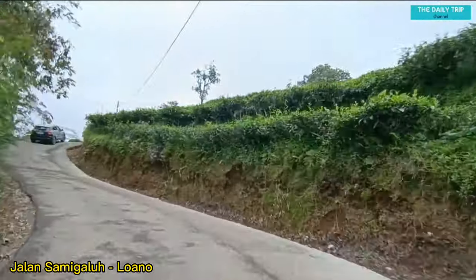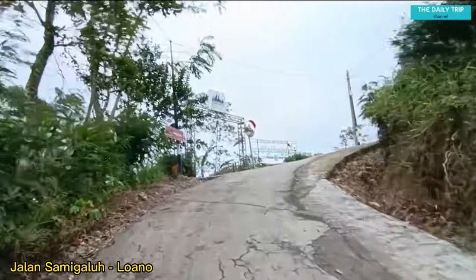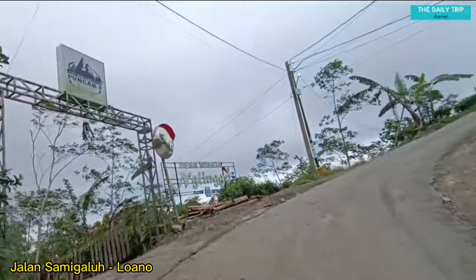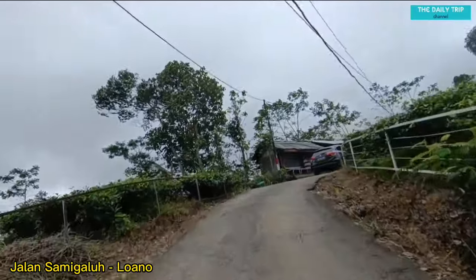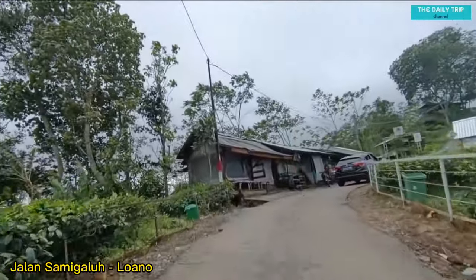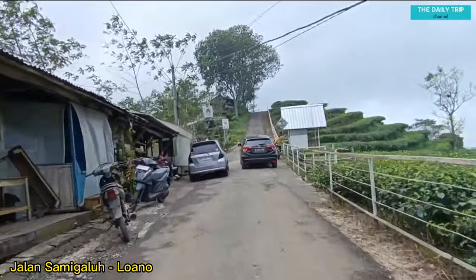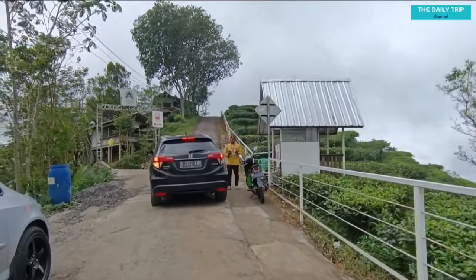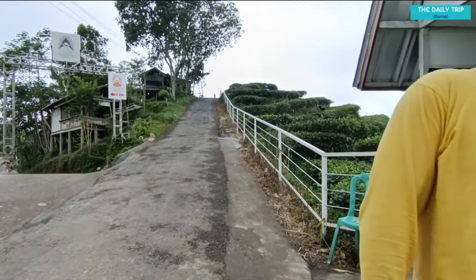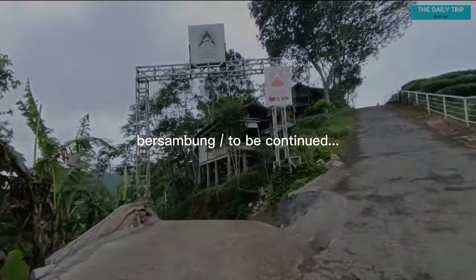Oke teman-teman, video perjalanan ke Tumpeng Menoreh dari Pasar Kudian akan segera berakhir. Untuk video selanjutnya, kita masuk ke wisata Tumpeng Menoreh tersebut — ditunggu ya teman-teman. Terima kasih sudah menonton video ini hingga akhir. Jangan lupa bagi yang belum subscribe, silahkan subscribe channel The Daily Trip. Salam sehat selalu untuk teman-teman semuanya. The Daily Trip pamit. Wassalamualaikum warahmatullahi wabarakatuh.